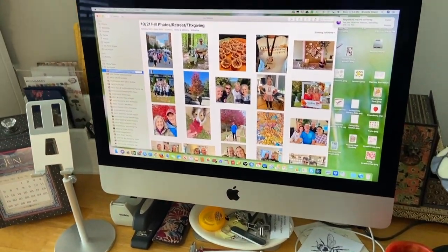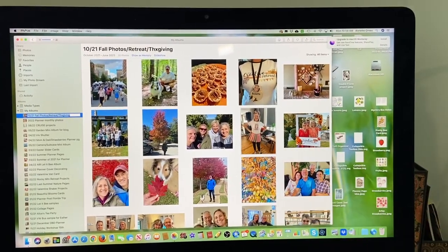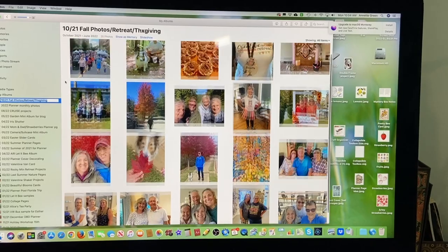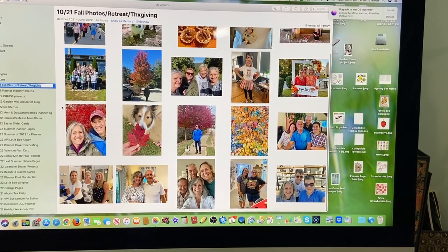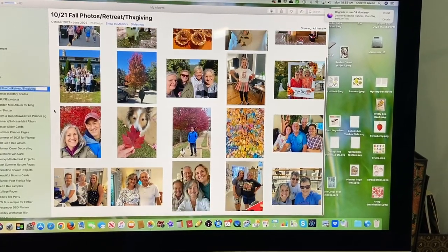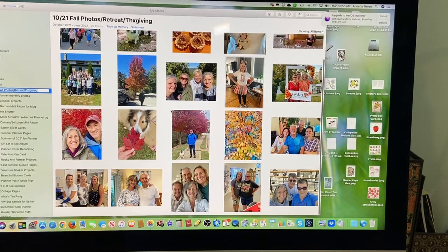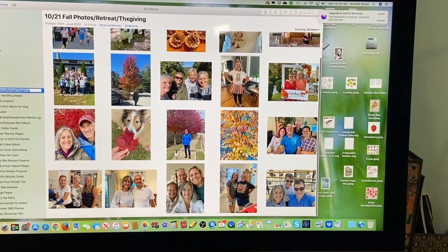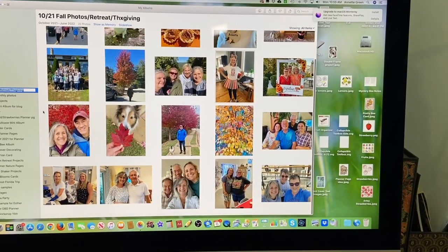Let me take you to my computer to show you what I've done. I've gone to the Photos program on a Mac and picked 20 photos — not all will make the cut. I'm thinking about the highlights of the whole fall season. I look for color commonality: there's a lot of sky blue, but also fall foliage — red, yellow, orange. I'm going to go with the fall palette, which will be compatible with almost all these photos.